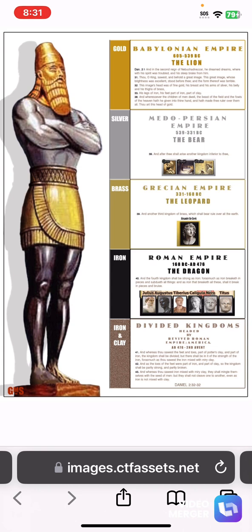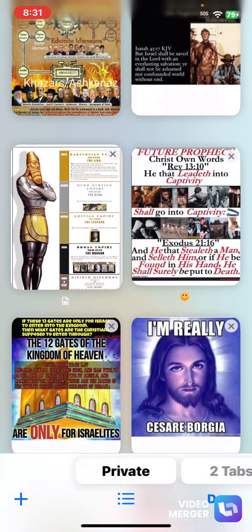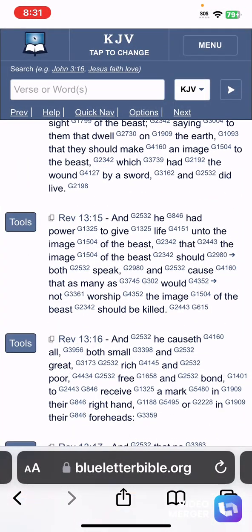If you are not an Israelite, when Yahabashah — whom the world ignorantly calls Jesus Christ — returns back, you will go into slavery. He had power to give life unto the image of the beast, which is the new world order in this lifetime. The Edomites' system worldwide is based on the ancient Roman Empire — that's why there are so many similarities between ancient Rome and modern-day America and the European Union.